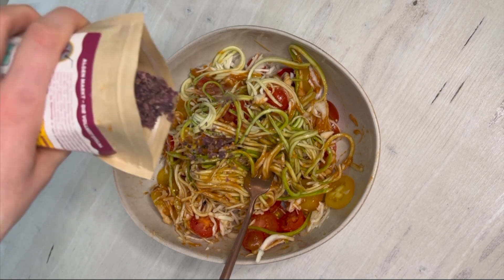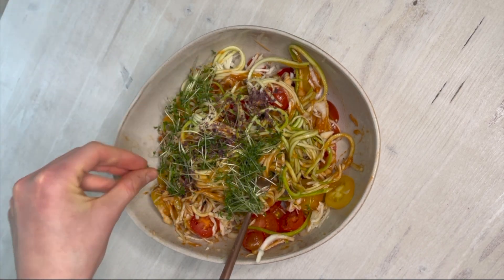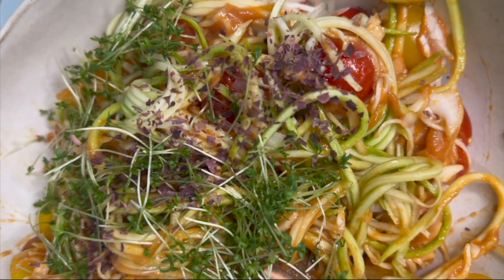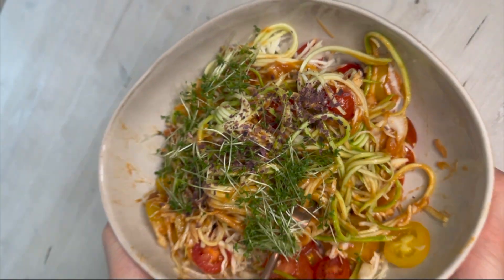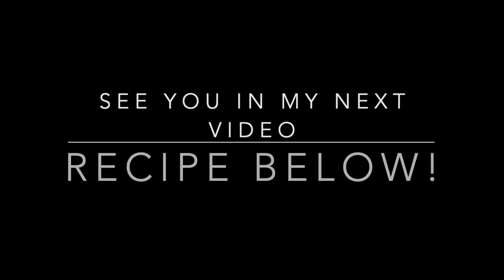I topped everything with dulse flakes. I love dulse because it's kind of salty without any salt. I also used some cress on top. This was just a perfect lunch salad and I'll leave the recipe in the description box below for you guys. Thanks for watching — so much love and peace out.